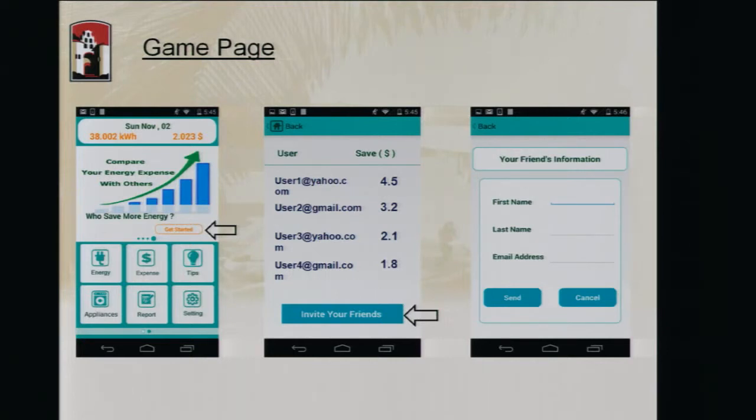We now have this structure established and the system is working — we are getting data. We just need perhaps thousands more users. We need to increase the number of users in our system and create a game ecosystem that offers users monetary or ecological incentives to reduce their energy consumption and shift their consumption to non-peak hours. Thank you.